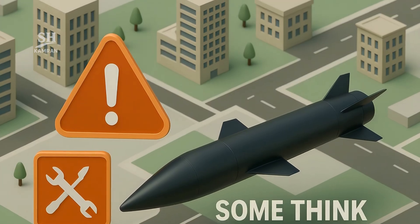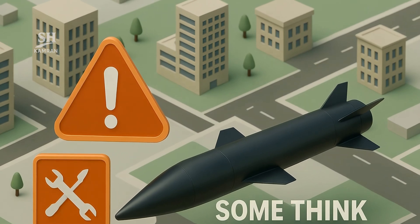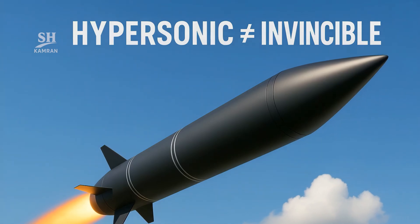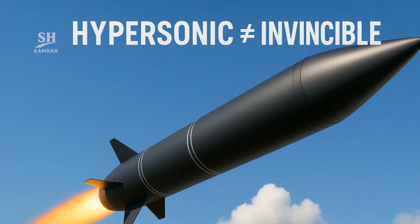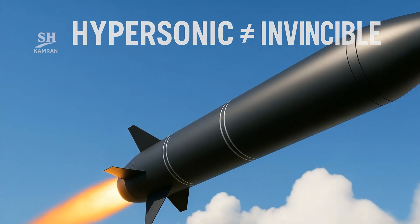Some call hypersonics invincible, but no system is absolute. New tech hides flaws that only time will expose. Sky-high costs limit mass production and continuous deployment. Claims of total invincibility are therefore overstated — reality is balanced.